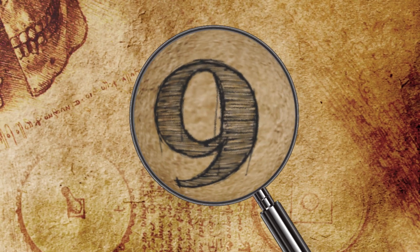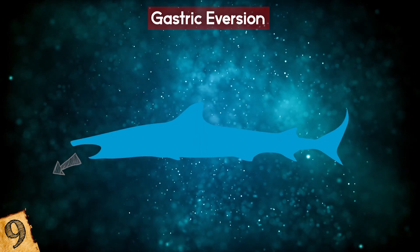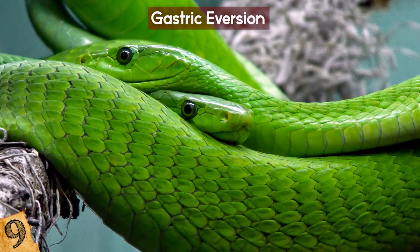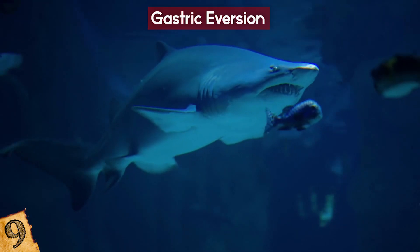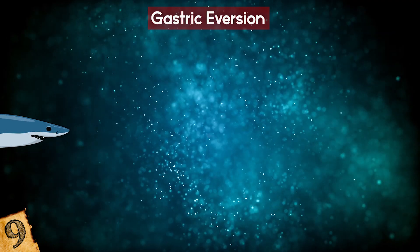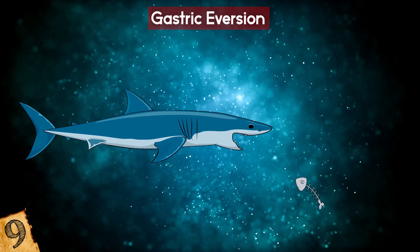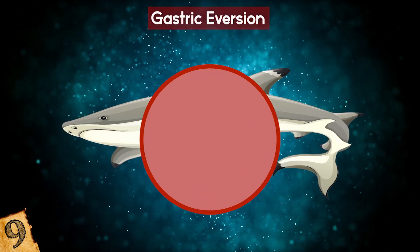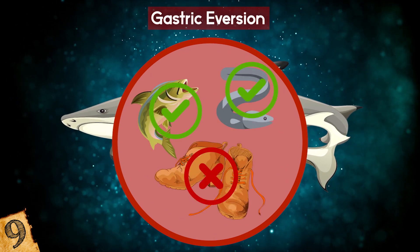Number 9: Gastric Eversion. Gastric eversion is the process by which animals can regurgitate their entire stomachs out of their mouth. And while you may have heard of snakes or frogs doing it, did you know that sharks do it too? Different species of shark actually have various reasons for regurgitation. Great whites, for example, have been seen to purposefully vomit food that they've just eaten to make room for more, which, rather than being gluttonous, is thought to be their way of ensuring they get the best quality of food on offer.